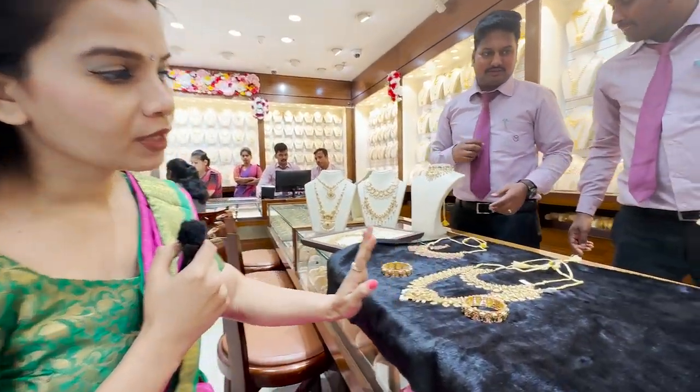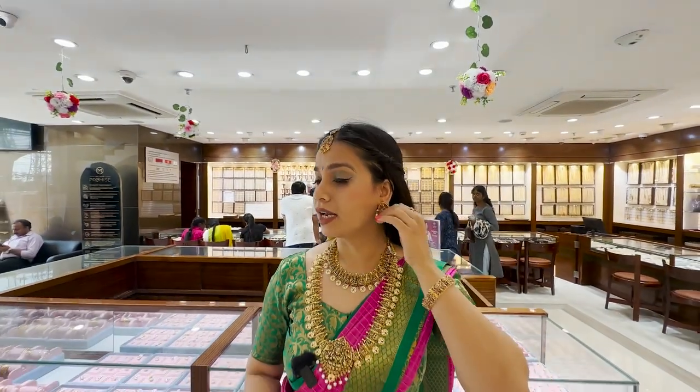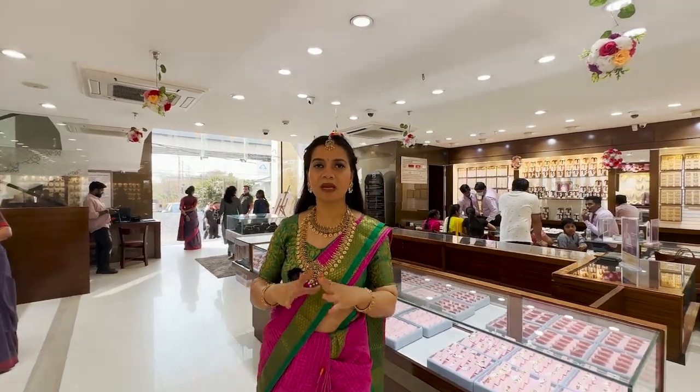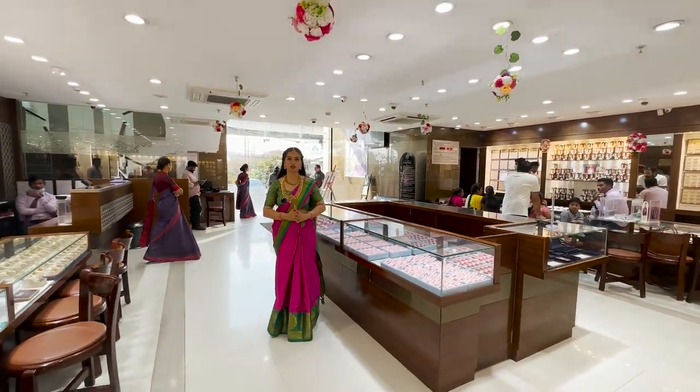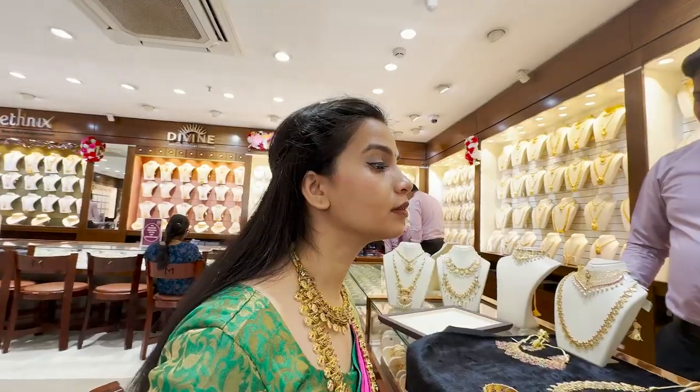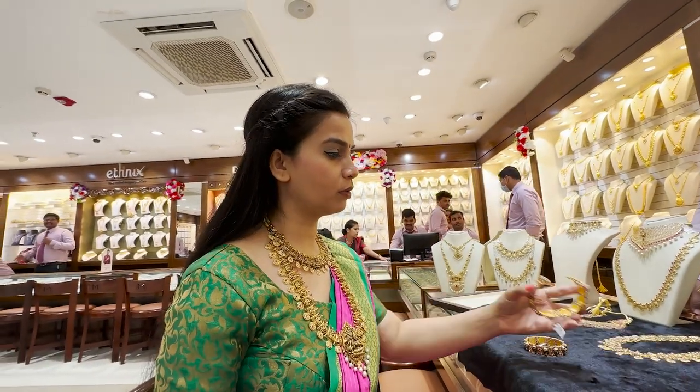This is the final look. I've worn the full Nakshi workmanship jewellery — the maang tikka, the nice ear top hanging earring, this bangle, short necklace, and even the haaram — everything has beautiful Nakshi workmanship. The price range is approximately 12 to 15 lakhs. It's very lightweight too, not at all heavy. It looks very beautiful for a bride to carry on her wedding day. I'll show you the full bill and the unboxing and packaging in today's video.